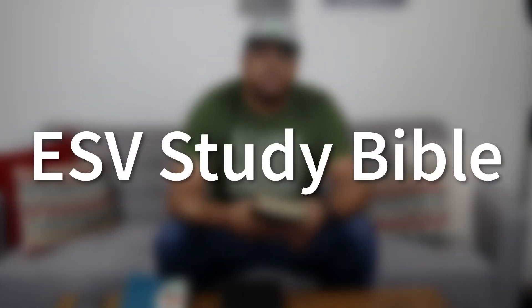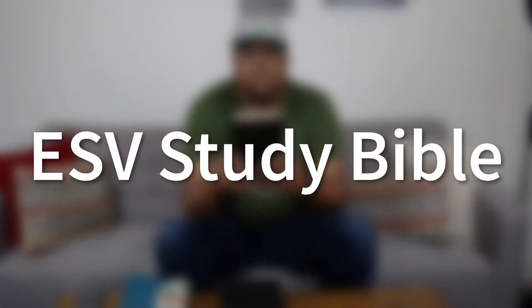First and foremost is the ESV Study Bible. This is my go-to study Bible when I'm studying God's Word, because it has just about everything that I need when I'm trying to figure out what I'm studying and making sense of God's Word. Whether it be a map or a chart, a specific study note, it's got what I'm looking for because it tries to be so comprehensive. When it comes to explaining the Bible text, the ESV has everything I need and then some. There's a chart for everything, a map for everything, the study notes are just what I need, and the articles in the back are always helpful and encouraging to my soul.